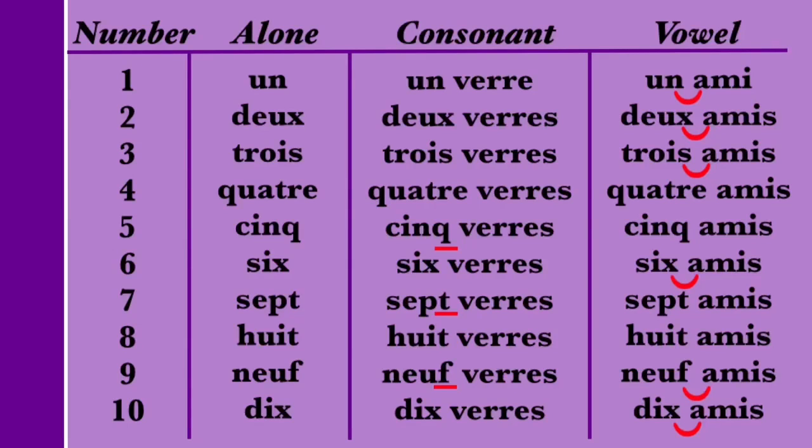The number 5 is pronounced CINQ, with a pronounced Q, when by itself and when followed by a vowel. When followed by a consonant, the Q is often pronounced — CINQ VERRE — but depending on the speaker or the particular word that follows, you might occasionally hear the Q dropped. There are also instances where the Q is more or less likely to be pronounced before a consonant: when 5 is used in dates, the Q is often pronounced — LE CINQ MAI, May 5th. However, with the number 500, the Q is less likely to be pronounced: CINQ CENT. In general, the pronunciation of the Q before a consonant is technically optional, but most of the time it will be pronounced. So we have CINQ. CINQ VERRE. CINQ AMI.